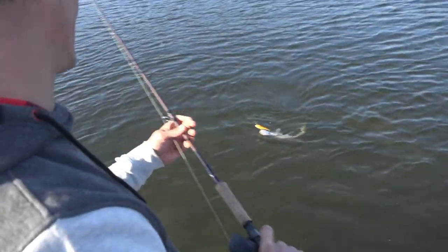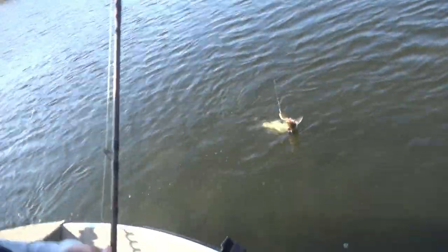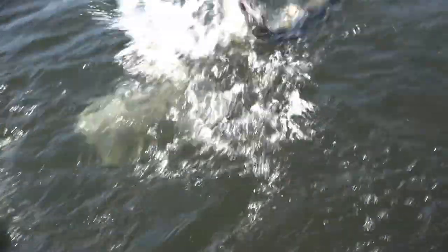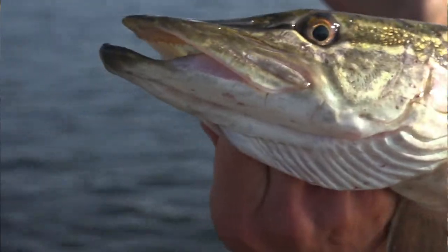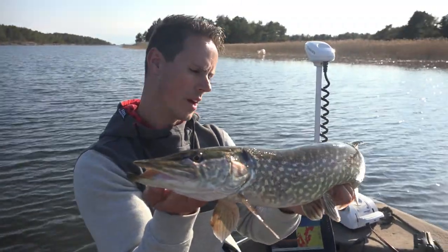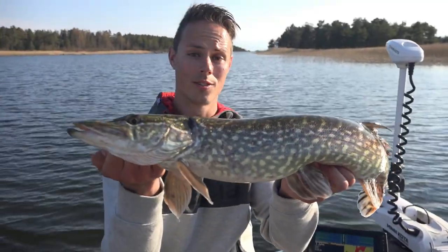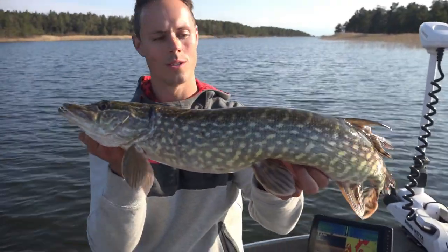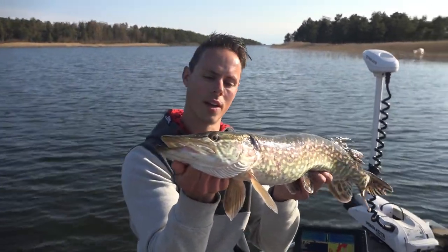That took about six hours before we got the second bite, but it's a fish! We fished for about six hours, tried all different kinds of spots, and finally we went to a shallow bay. We just missed one pike and then we got one. Maybe we're onto something, so we'll just fish this area for another 30 minutes and see if we can get another one.